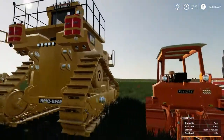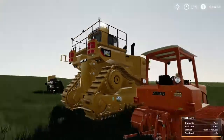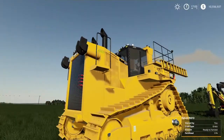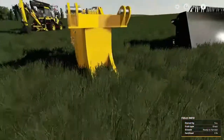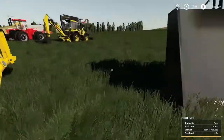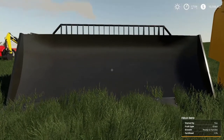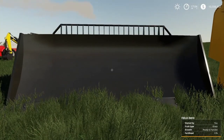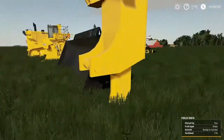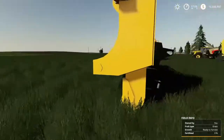My God, this thing is big. Look at it — it dwarfs this. But anyway, this is the NMC D-11T. It does come with a three-point, comes with a U-blade for plowing. They also have a U-blade for things like silage and stuff like that. And it does come with a single-pronged ripper.